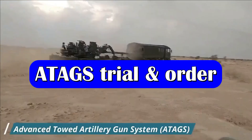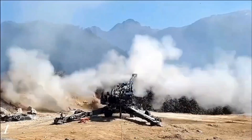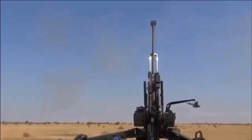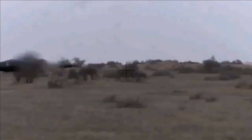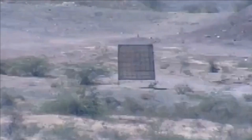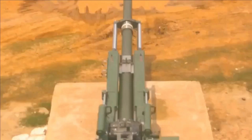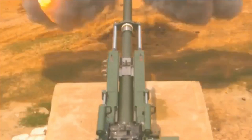The firing trials of ATACS were completed in July 2022 and the maintenance evaluation trials and quality assurance trials were also concluded in August. By mid-November, the system is expected to complete its evaluation and the Army has planned to induct the gun in 2023.